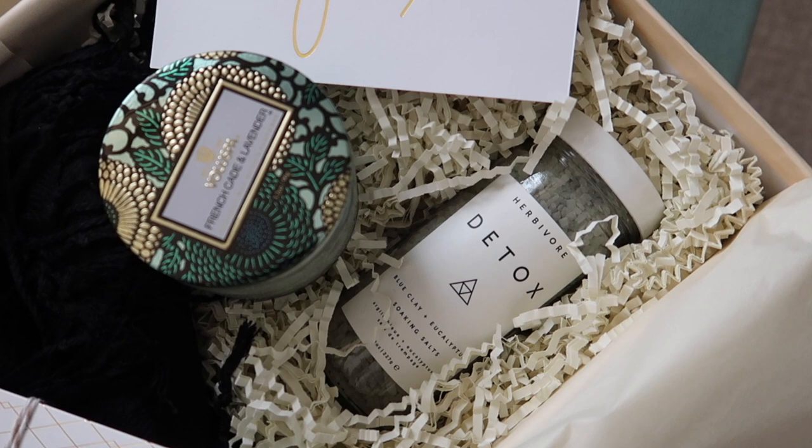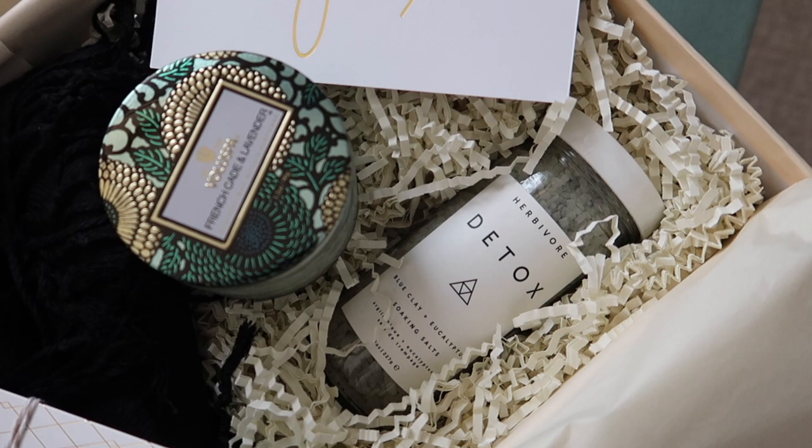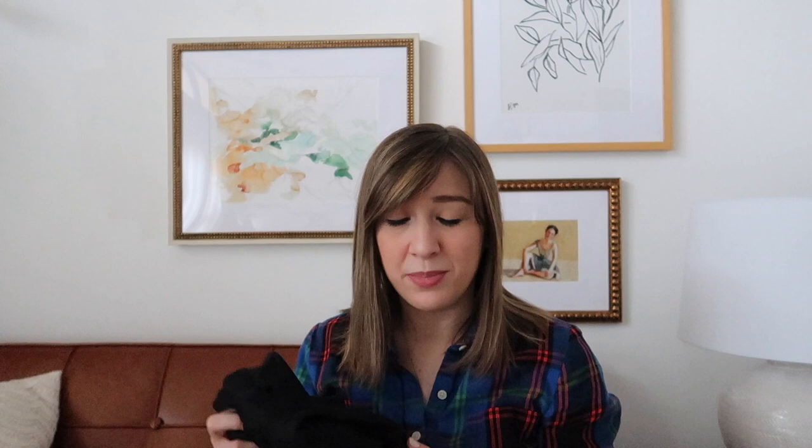Also in the box was detox soaking salts from Herbivore — I love the packaging on this and it's probably something I'll keep long after the product is gone. It also came with a really nice scented glass candle with a gorgeous top that's going to look so nice on my bathroom vanity. The last thing in the box was a beautiful black tasseled scarf.